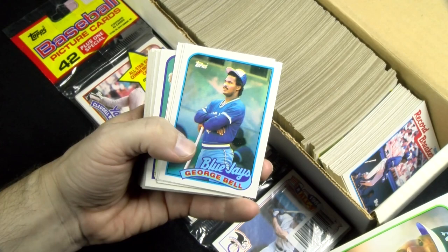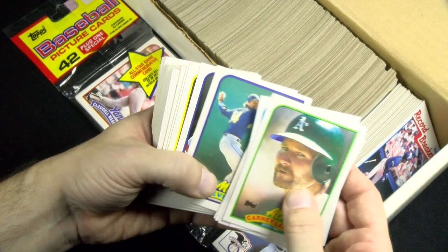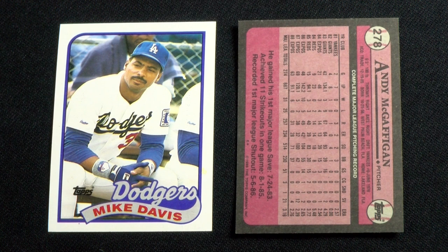Topps continued its zealous plan to flood the marketplace with cardboard, releasing their 1989 baseball set by the millions. Like its predecessor, it also features 792 cards and has a simple design. A solid wavy banner that makes up the team name graphic contains each player's name. A thin border holds the large space for each photo, and the backs are printed on the same cheap stock, this time in black and reddish hues.